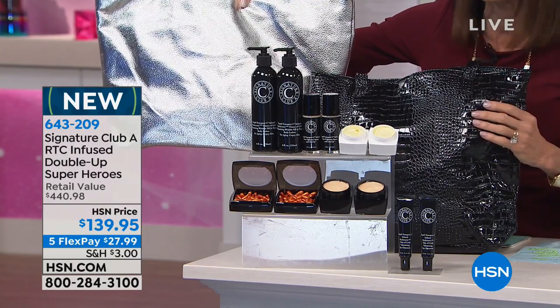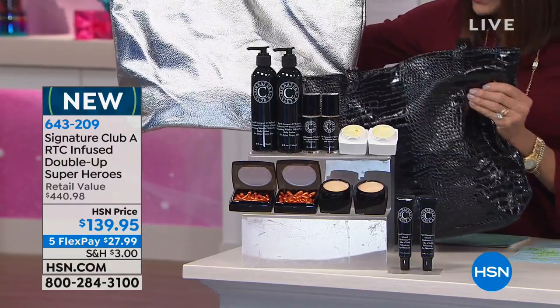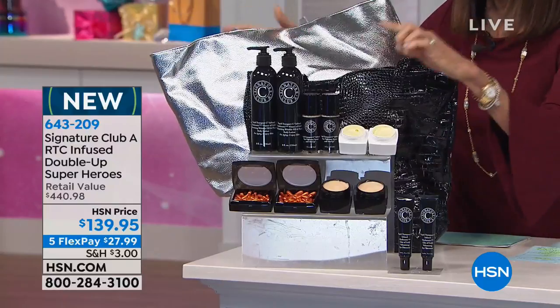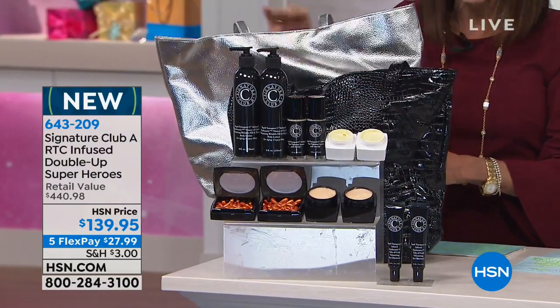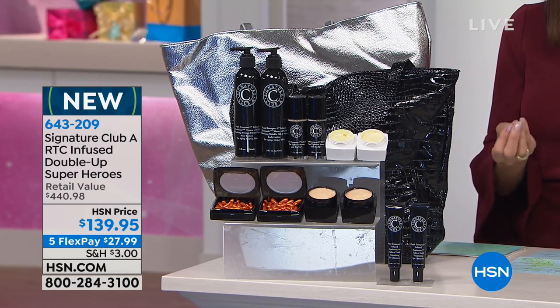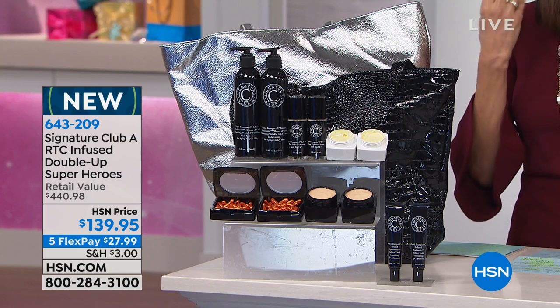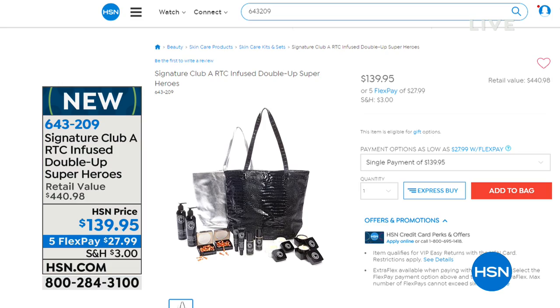The most important part is that you have the entire regimen — everything you need. If you are over 40 and experiencing dullness, unevenness, the appearance of lines and wrinkles, and drab-looking skin, two full collections of our Rapid Transport Vitamin C — definitely the superhero of skincare — are all coming up in a minute.